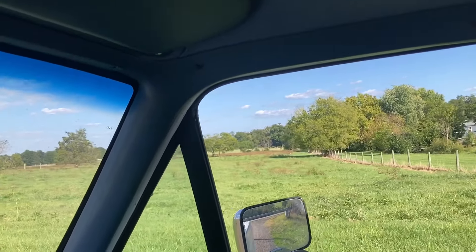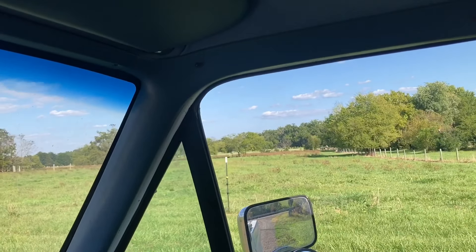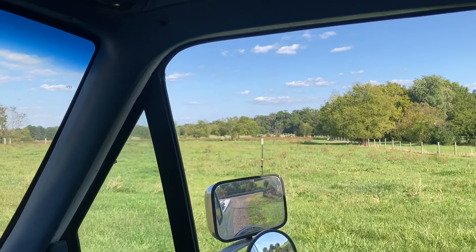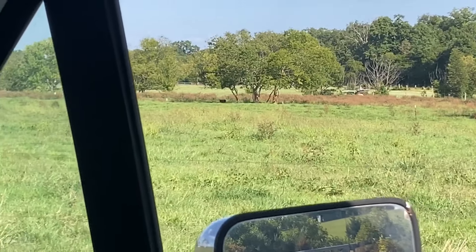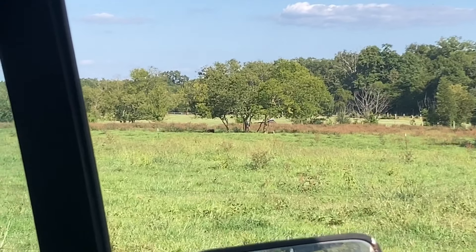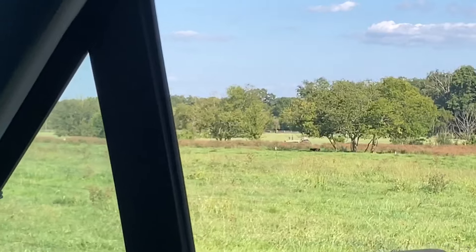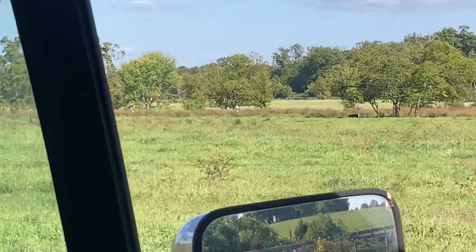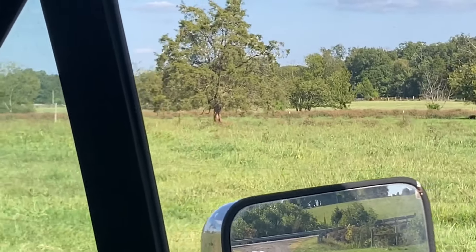Pop Pop is out there in the field cutting briars. I see a calf out there too for some reason — he's out there on the 40-20 cutting down them big tall briars. You can see them across the field there. I don't know who left that poor little calf out there all by itself under the shade tree, but they just up and left that little baby.